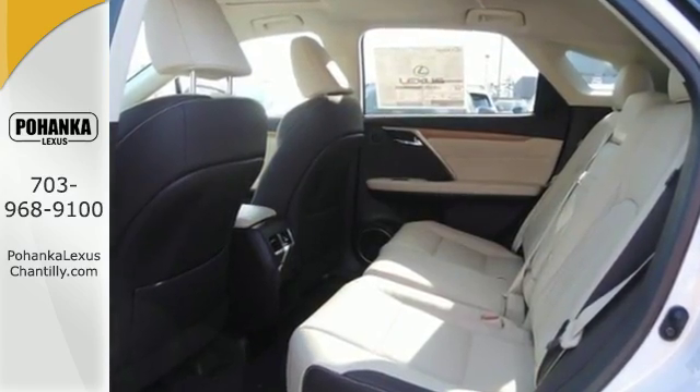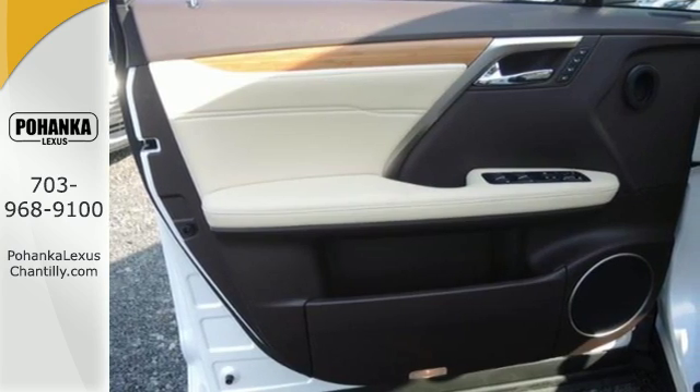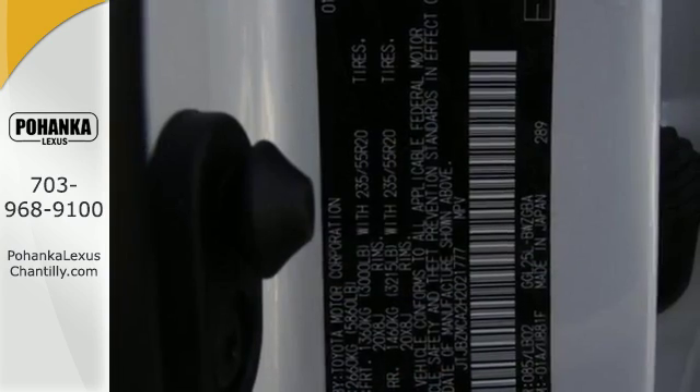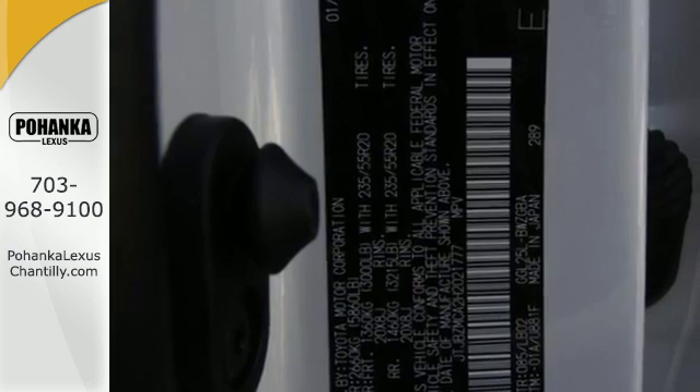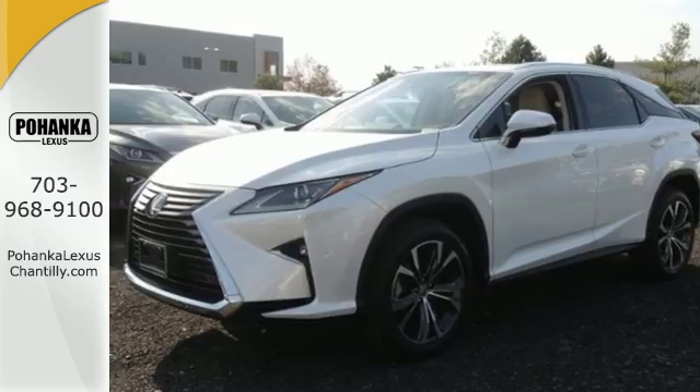The beautifully crafted and notably quiet cabin is filled with tools to make every commute more efficient and less stressful, like the HD radio subscription-free traffic and weather service that guides your drive by providing real-time updates on what's happening on the road and in the sky.